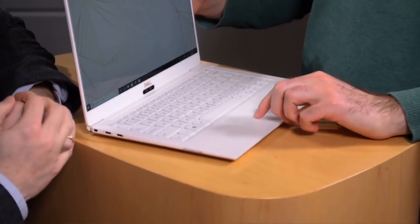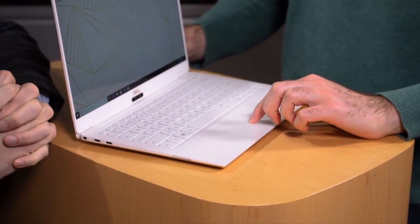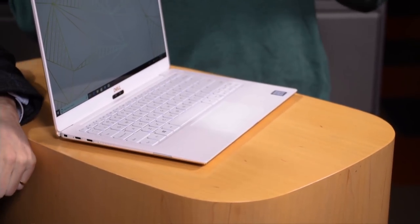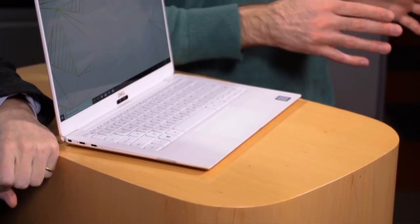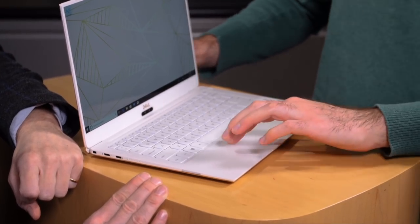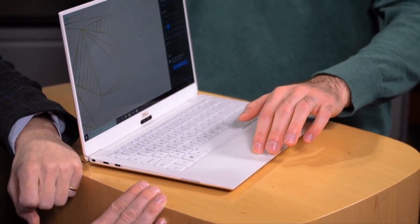How's the touchpad? The touchpad is good for a Windows laptop. I think that the best touchpad you can buy is on a MacBook Pro or a MacBook, because it has haptic feedback and it's a glass touchpad design where the entire surface is clickable. There's no Windows laptop that I've ever seen that comes close to that. That said, this is one of the better ones because it's extremely clickable in all areas, even though it's a physical design.